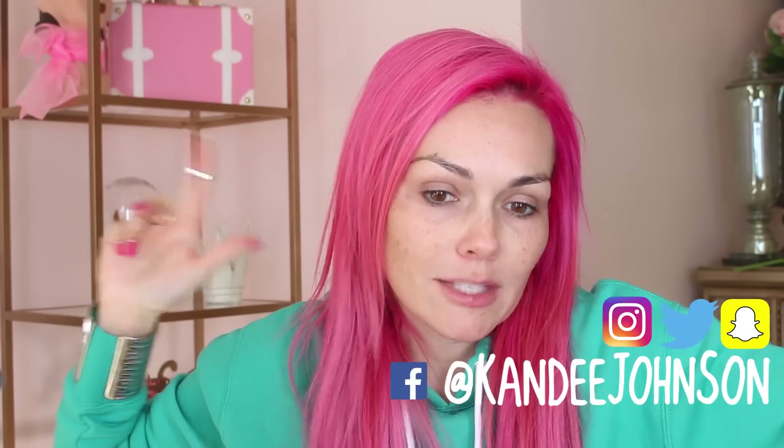If you guys haven't already, click subscribe and join the Kandi family and follow me on Snapchat, Twitter, Instagram, and Facebook. Go to Twitter and Facebook for inspirational and funny posts, lots of no-makeup and makeup reviews on Snapchat, and Instagram for makeup and wardrobe ideas. And let's get started making this look like we don't have makeup on — but we do.